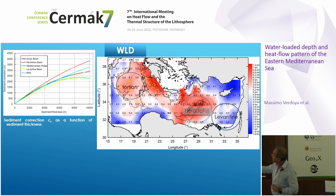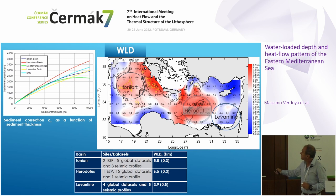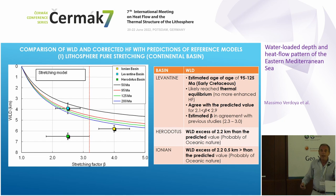By combining bathymetry data and the sediment correction, we calculated the tectonic subsidence. This is a map of the tectonic subsidence. The tectonic subsidence is about 6 kilometers in the Ionian Basin, about 6.5 kilometers in the Herodotus Basin, and a little less than 4 kilometers in the Levantine Basin. So now we have corrected heat flow and tectonic subsidence data.